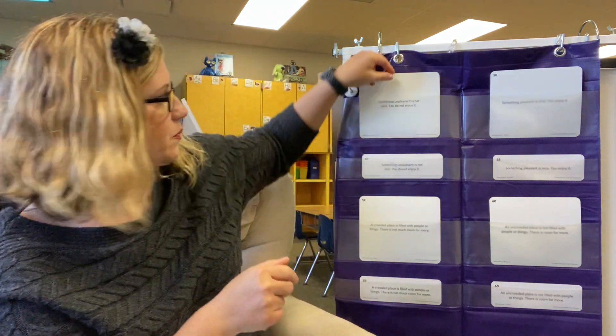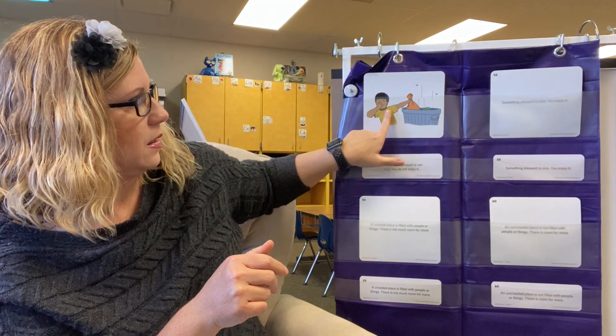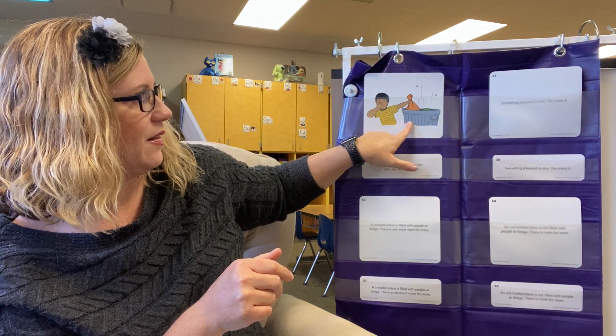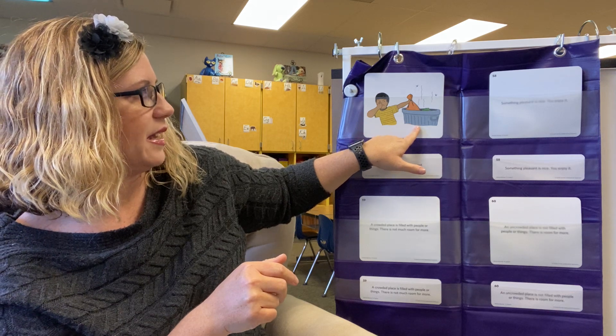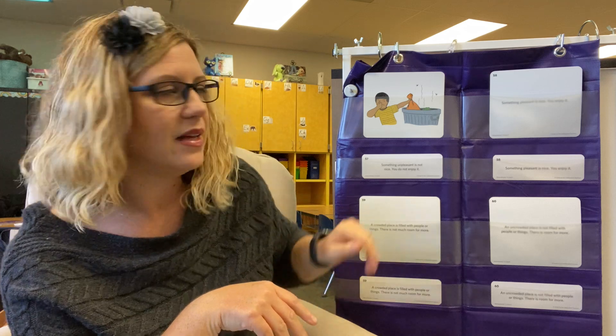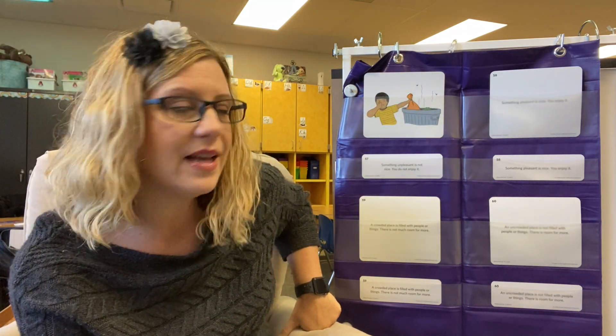Let's take a look at our word card. In this picture, the little boy looks like he is putting the garbage in the garbage can, and I see lots of wiggly lines that show me it's stinky. I see some flies, which is more evidence that it's stinky. And he has his finger plugging up his nose, which is what you do when you don't want to smell something. So this smell is unpleasant.